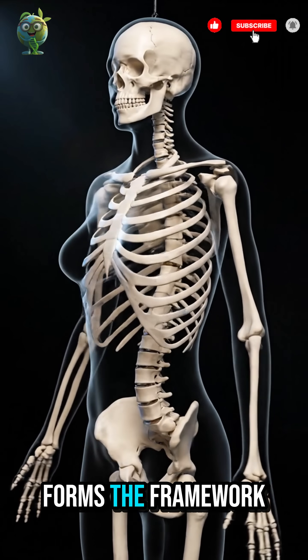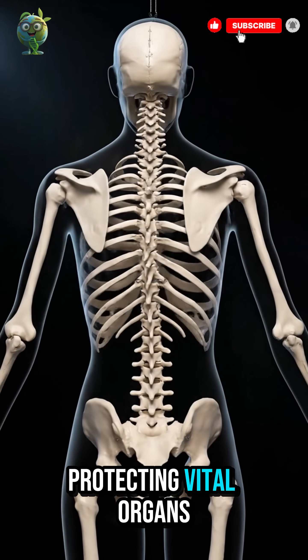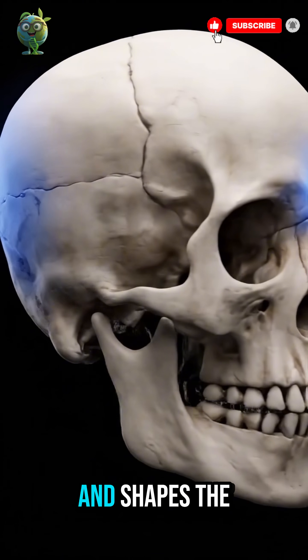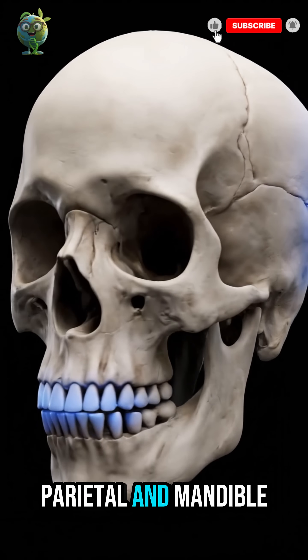The human skeleton forms the framework of the body, providing support and protecting vital organs. The skull protects the brain and shapes the face with bones like the frontal, parietal and mandible.